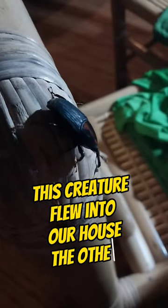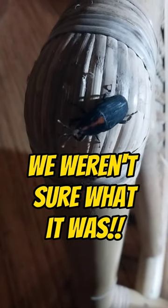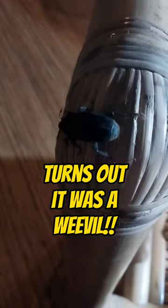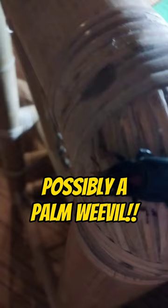Check this out — this flew into our house the other night and it was quite scary because we weren't sure what it was. But it turns out it is a weevil, which is also a kind of beetle.